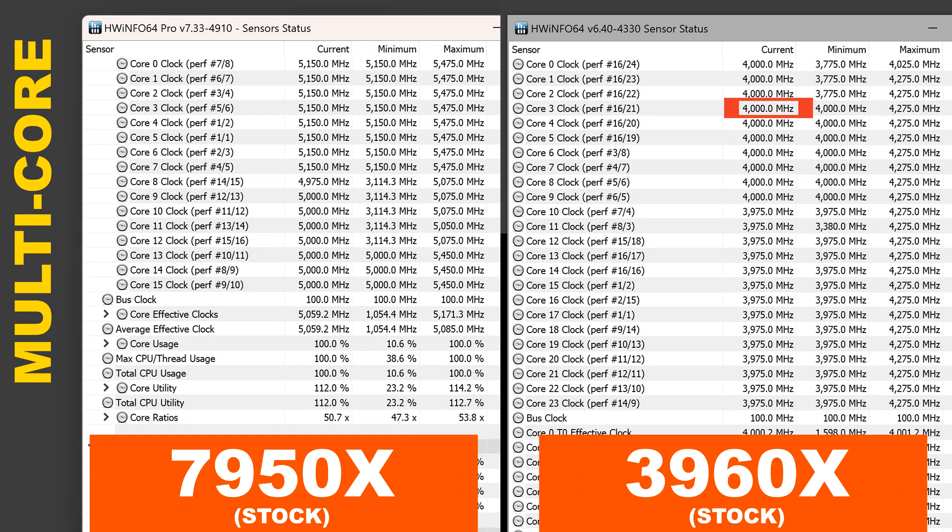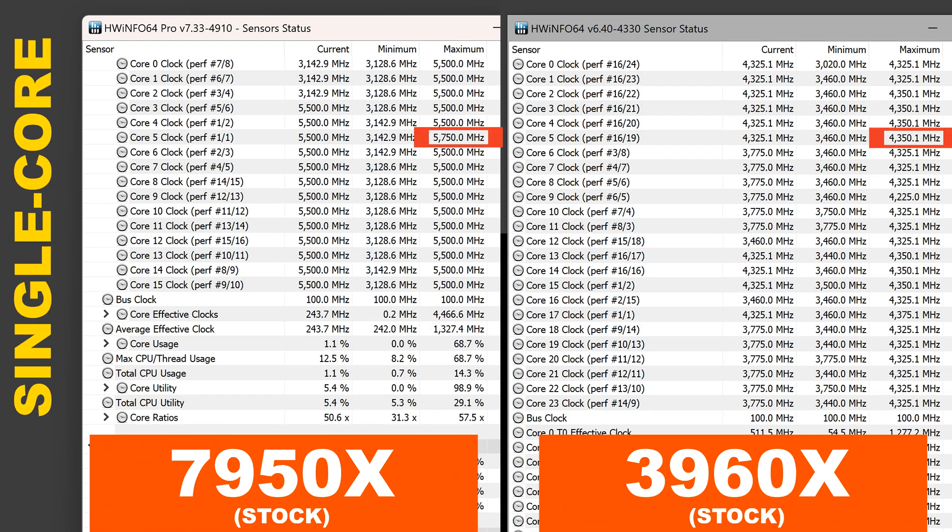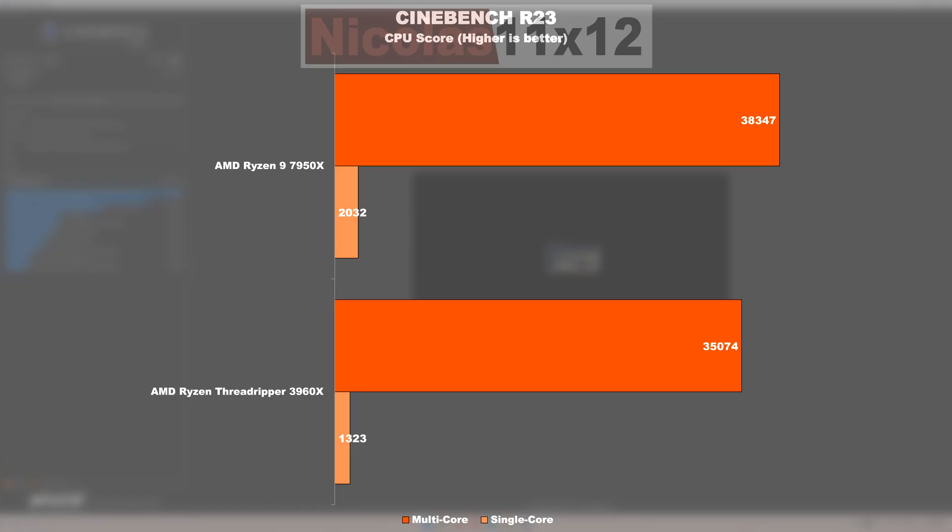On clock speeds: when all cores are put to work, the 3960X certainly did greatly impress in the recent past. Of course, we see major progress with the 7950X and drastically different clock speeds — we are gaining over 1 GHz in frequency here and there. Things don't look much different in the single-core test either, with some very impressive progress when glancing at the max boost clocks.